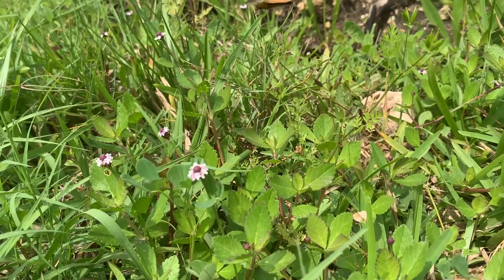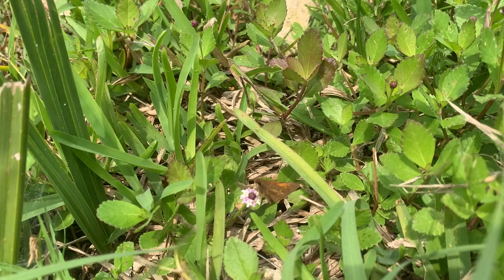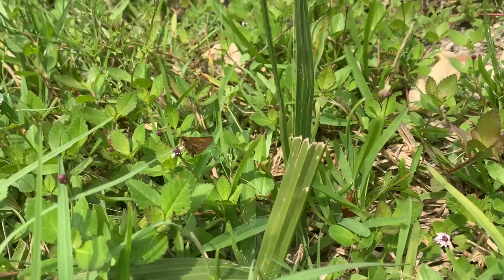If you're more than a half mile inland from the coastline, you're too far. This is a coastal species. Its larval host plant is cordgrass, genus Spartina, and that lives only in the brackish water salt marshes.